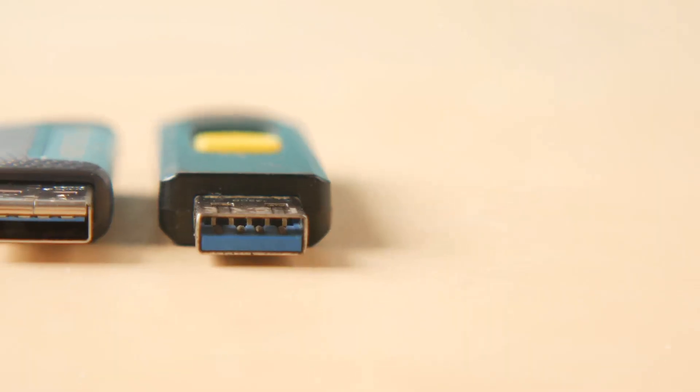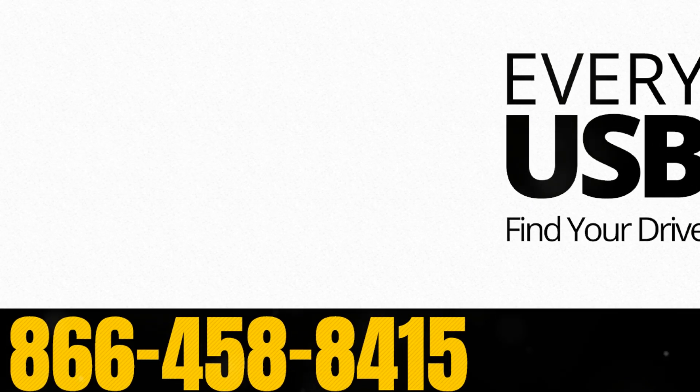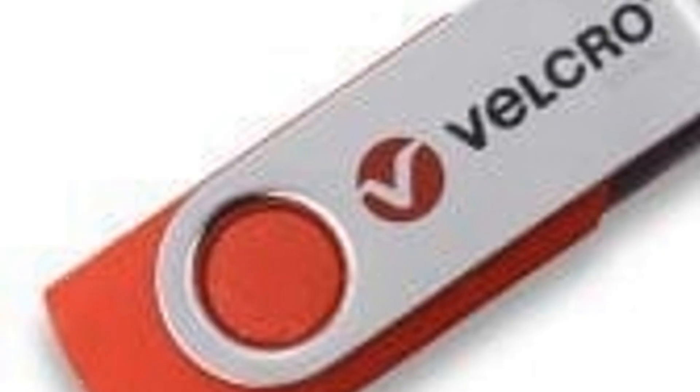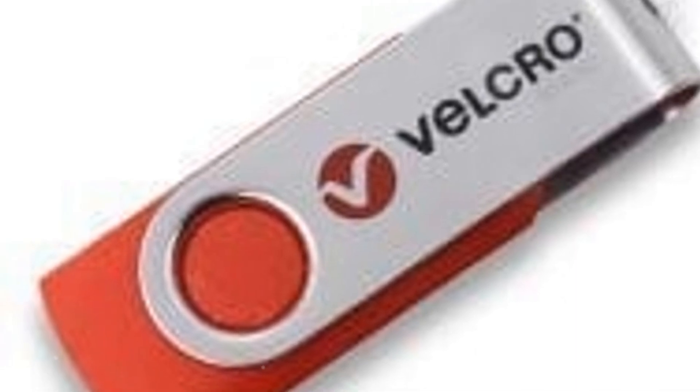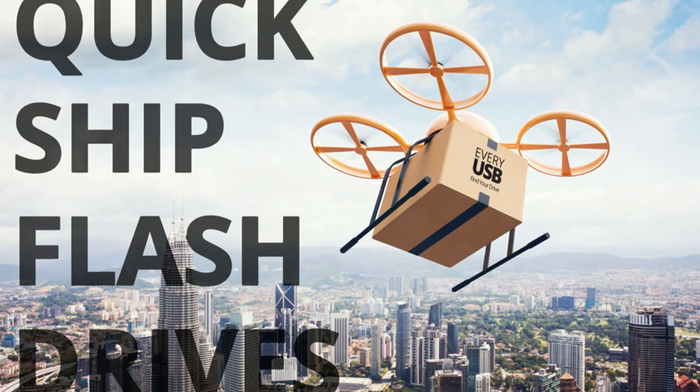Want your brand to be unforgettable? Say hello to custom USB flash drives. Custom USB flash drives are more than just tech gadgets — they're marketing powerhouses. Imagine your logo on a sleek swivel drive or a unique house key design. Every time someone uses it, they see your brand.